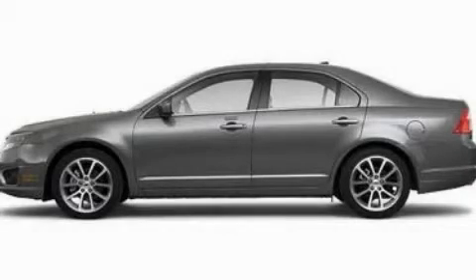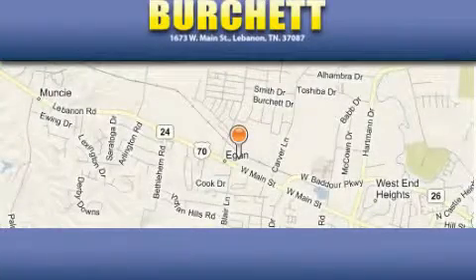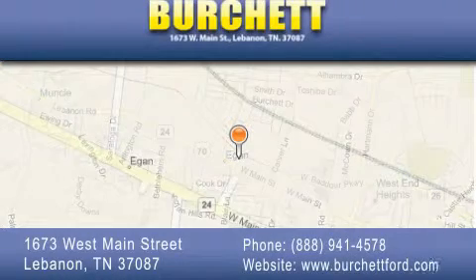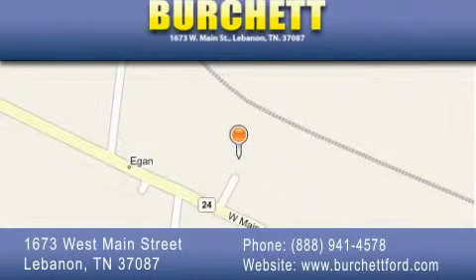This vehicle won't last long at this price. Call and arrange a test drive now. Birchit Ford Lincoln Mercury is located at 1673 West Main Street in Lebanon. Our goal is to exceed all of your expectations to ensure that you'll return for future visits.